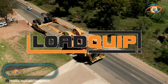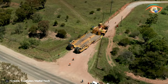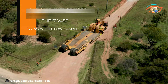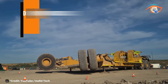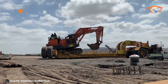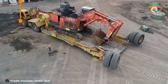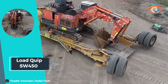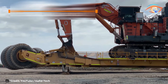Load Quip SW 450. The Load Quip SW 450 redefines heavy-duty transportation with its exceptional capabilities as a swing-wheel low loader. Designed to handle a remarkable payload of 450 tons, it stands as a titan in the realm of heavy haulage. Towed by a converted Caterpillar 793 prime mover, it combines power and precision to effortlessly navigate diverse terrains. Whether it's industrial machinery, oversized equipment, or large components, the SW 450 ensures safe and efficient transportation, minimizing downtime and maximizing productivity.